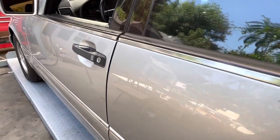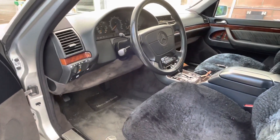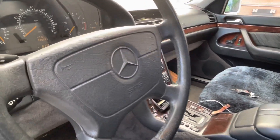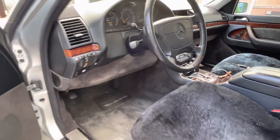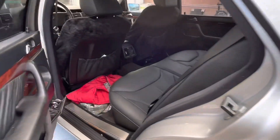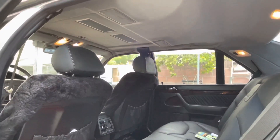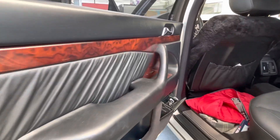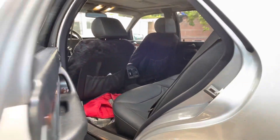Let's take a look at the interior. It has some sheepskins to protect the seats, but overall very clean condition at 99,000 miles. The back is also very clean. Headliner looks pretty good, door panels look nice. There are heated seats in the back, no adjustments, and soft-close doors.